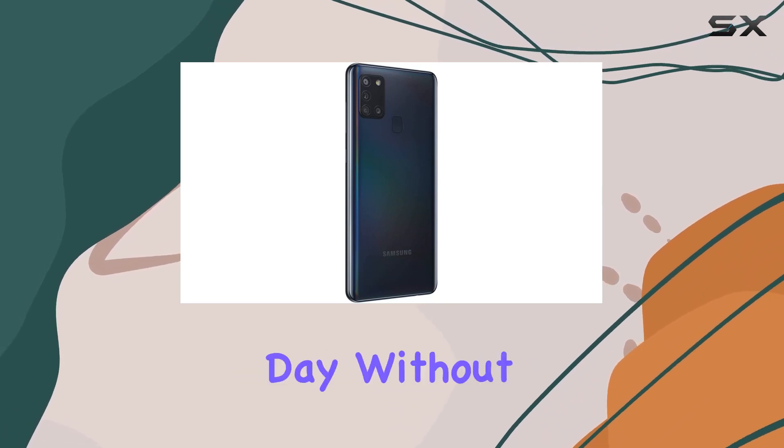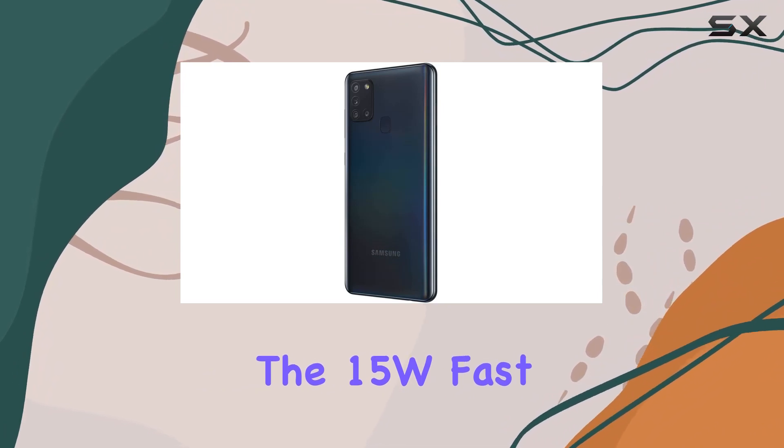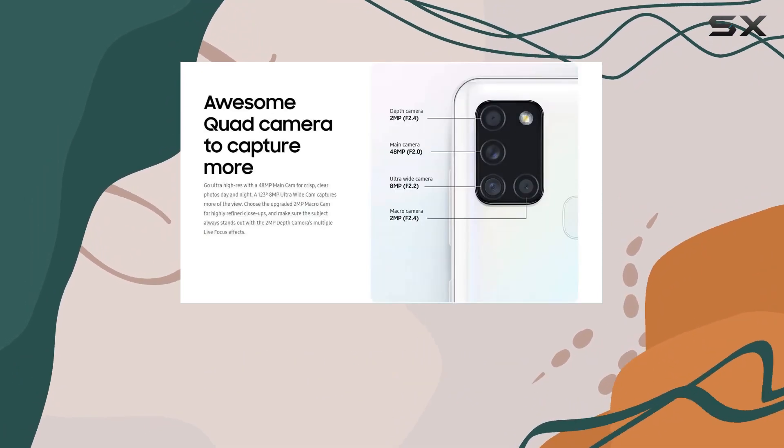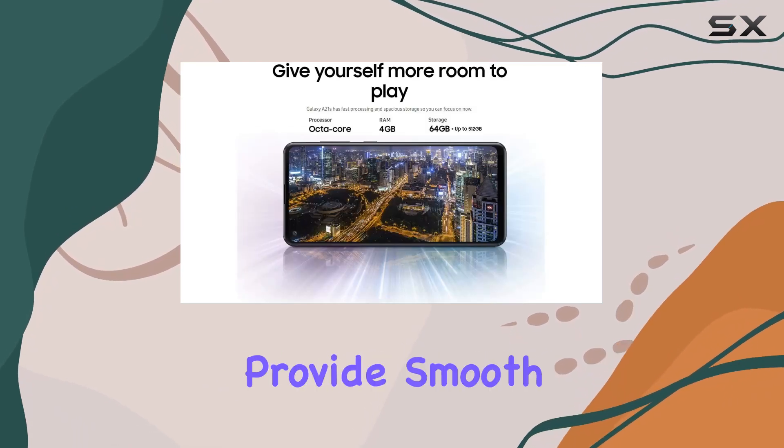Powering this device is a massive 5000mAh battery, giving you the endurance to get through your day without constantly worrying about charging. And when you do need a boost, the 15W fast charger has your back.